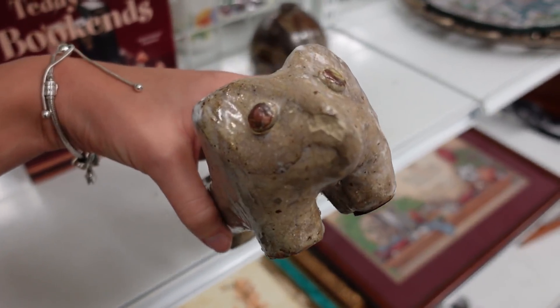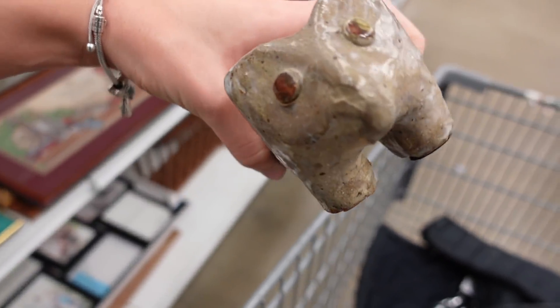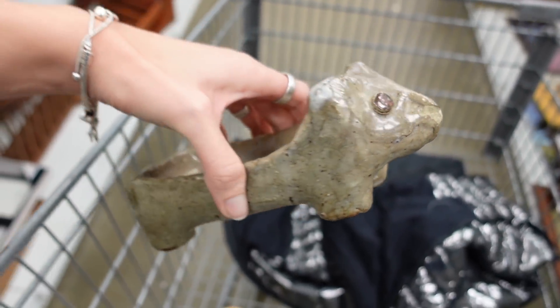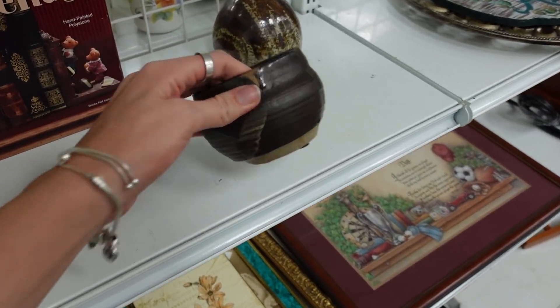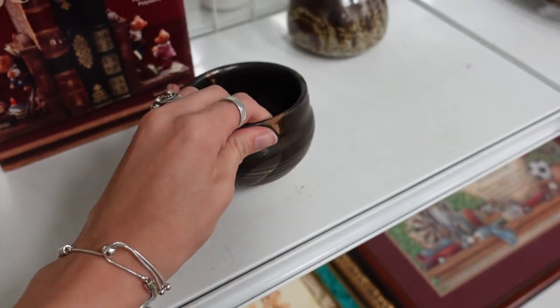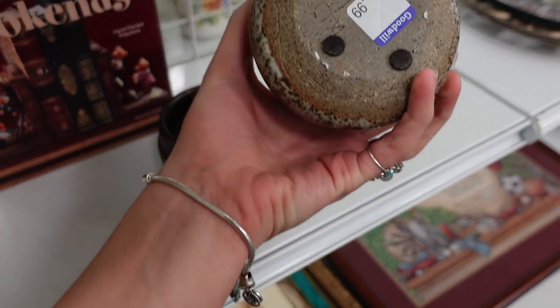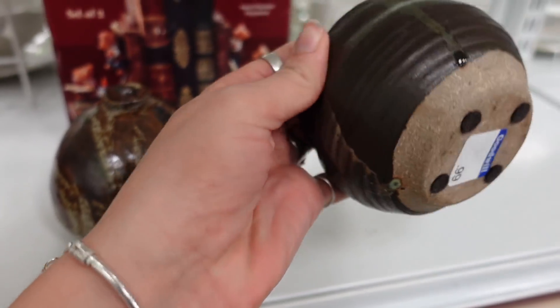I also grabbed this piece — I'm not exactly sure of its purpose, but it is a cute pottery creature. It kind of looks like a koala or maybe just a bear. I did decide to grab it. These two other art pottery pieces just didn't have anything exceptional or exciting about them, so I left those behind even though they were nicely made.